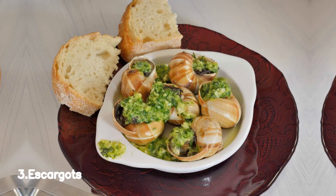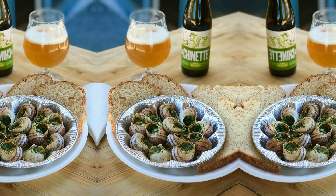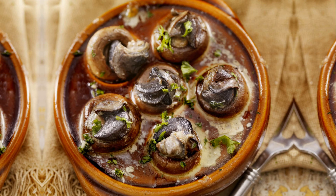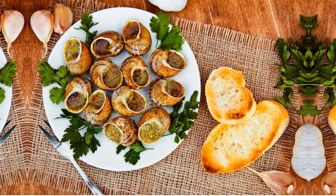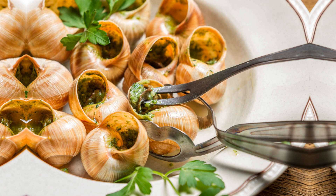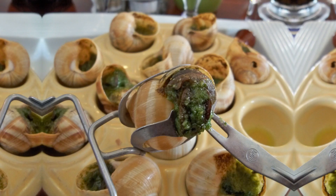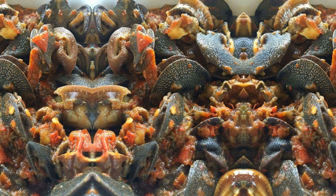Number 3, Escargots — also known as edible snails — are a delicacy that will tantalize your taste buds with their unique texture and flavor. These little mollusks are carefully prepared and cooked to perfection. From their shell, they are removed, cleaned, and cooked with a delightful blend of garlic, butter, herbs, and sometimes a splash of white wine.